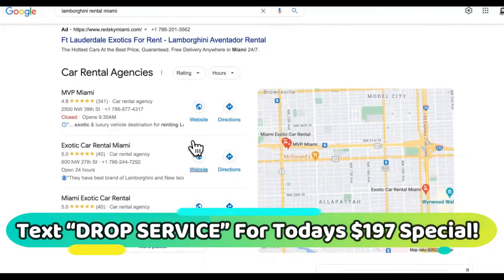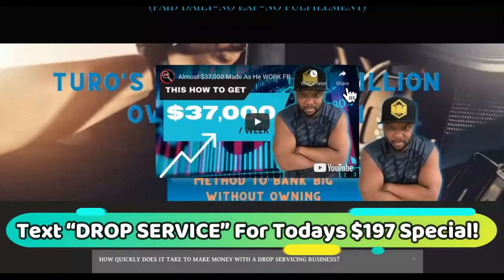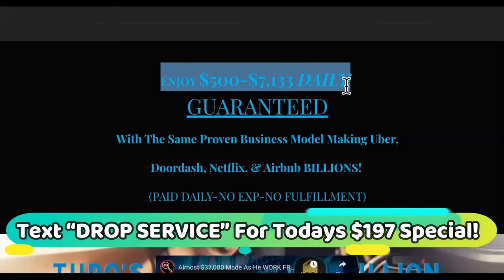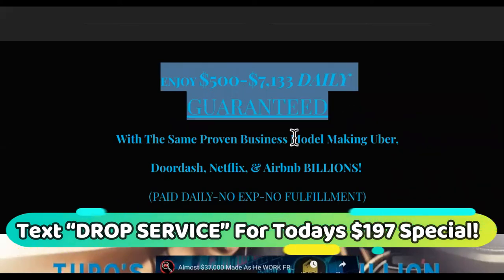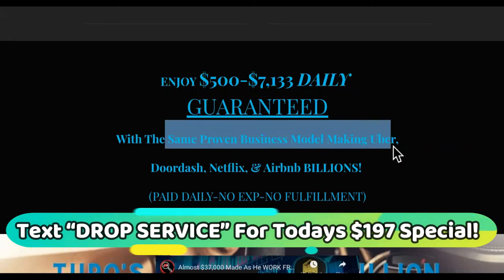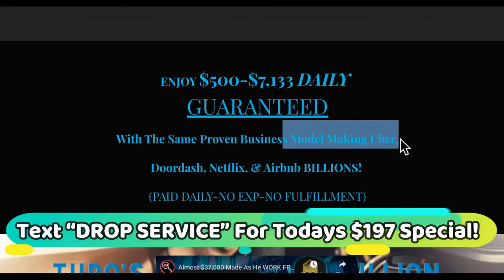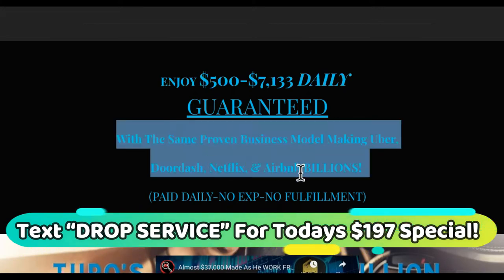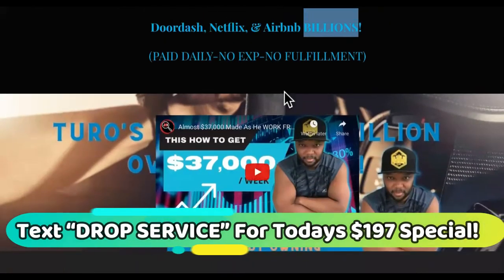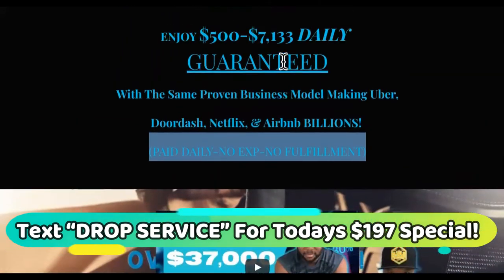It works that damn simple. We have the perfect formula — everything we do is proven. It says enjoy $507,000 daily guarantee. We use the same proven business models as Uber — we don't reinvent the wheel, we don't want to experiment with you. Uber, DoorDash, Netflix, Airbnb — they all work as billions but don't own any of the properties or services they provide on their websites. That is drop service.